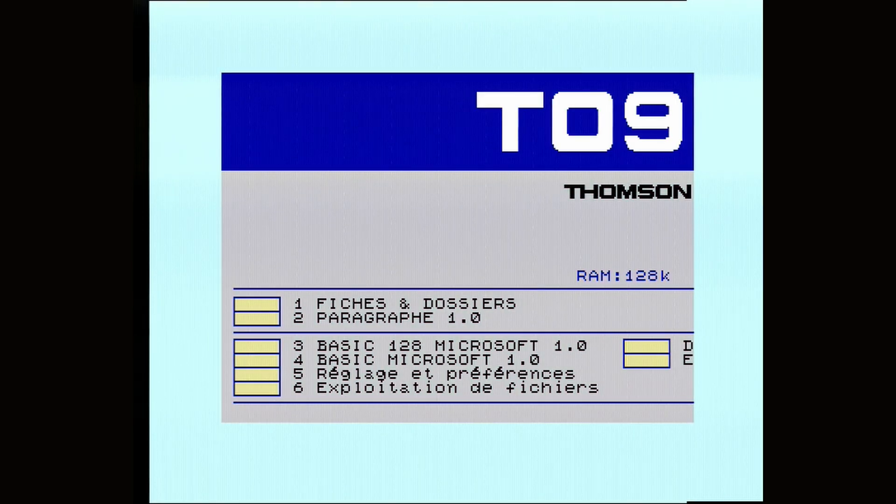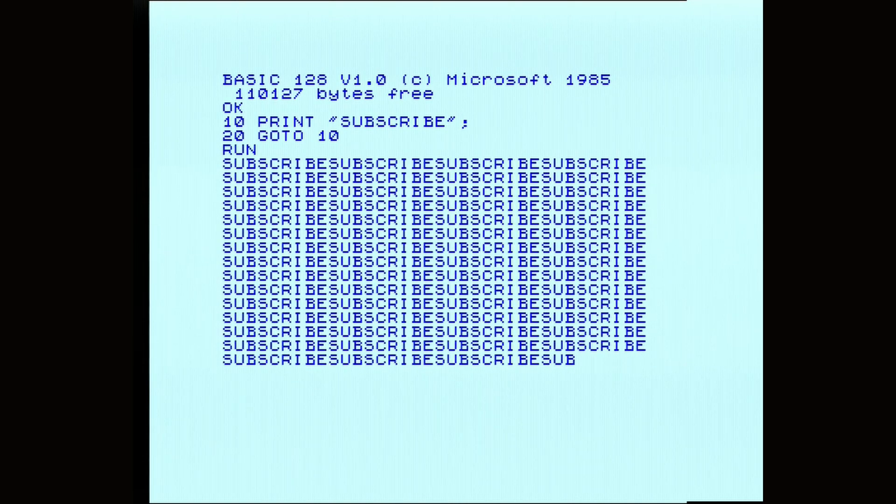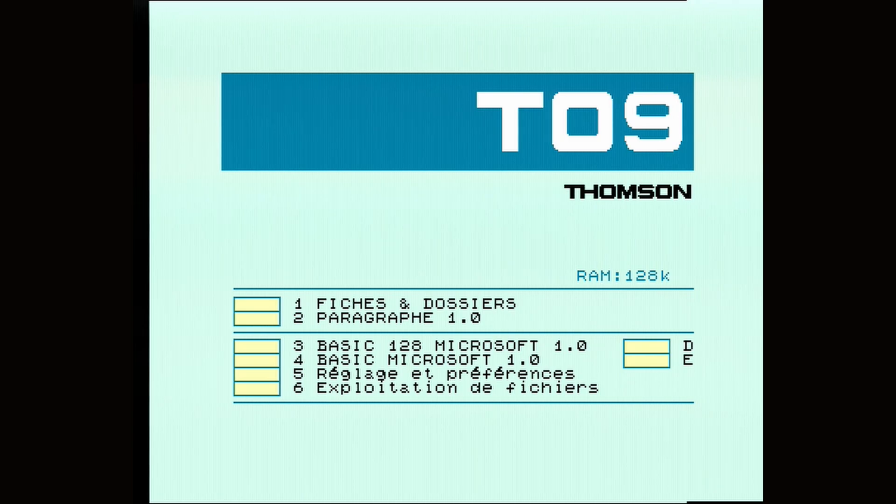Let's go for BASIC. And there we are — so this is Microsoft BASIC again. I have to hunt and peck because of the French keyboard, but yes, BASIC works as you'd expect. The other options in the menu include some settings. If we go into there, we can choose the palette — that changes the colour scheme of the boot-up menu.